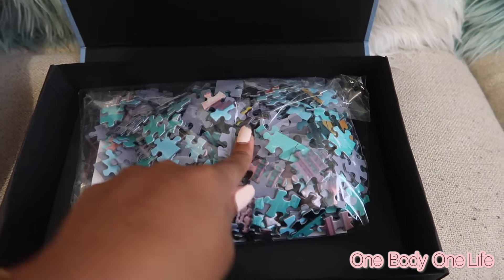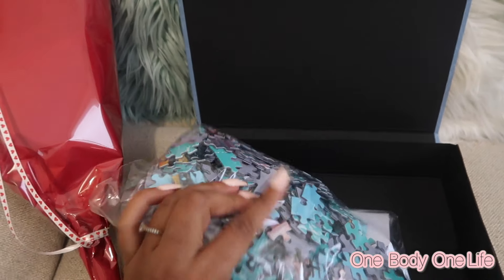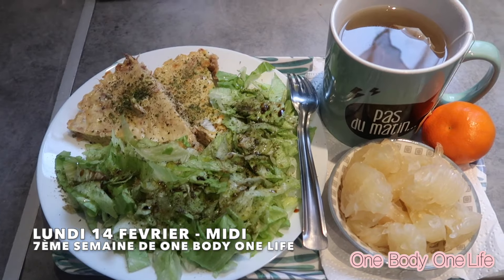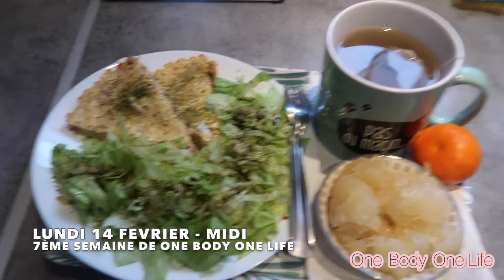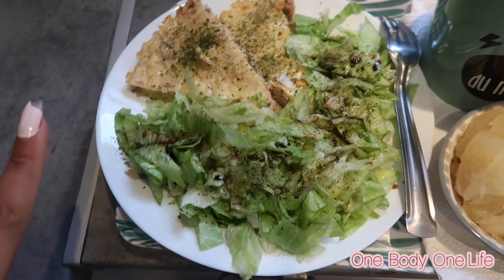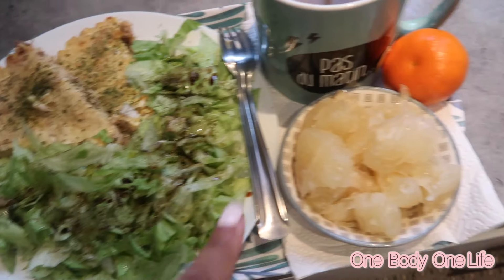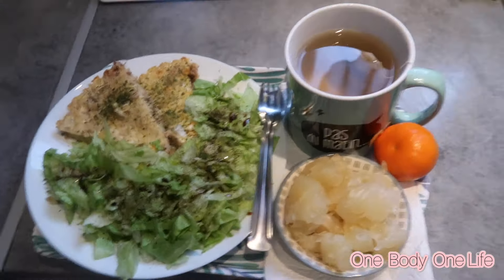Il y a 500 pièces, c'est nous. Du coup je vais commencer le puzzle. Et voilà mon repas croque-kilo du lundi 14 février midi : vous voyez la quiche au thon qu'on a fait hier, quiche sans pâte je précise, salade verte, petite vinaigrette, de la pomme, et une clémentine avec une infusion. Bon appétit !